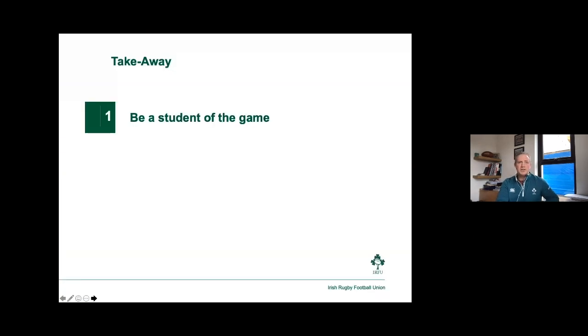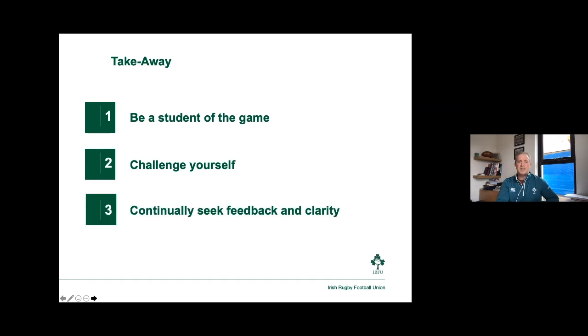To finish up, some takeaways to consider: as you watch the games over the next few weeks, be a student of the game. Support your teams but also look at the play off the ball — look at how players position and reposition to become effective. Challenge yourself: how can you become a better student of the game and understand more about what you see? Reference what Hayden mentioned earlier — how can you pick up things that make the decision-making process on the pitch easier? Continually seek feedback and clarity on performance execution — what you're doing well, what you could do better, and how you put that into action. Look at the game through a different lens.